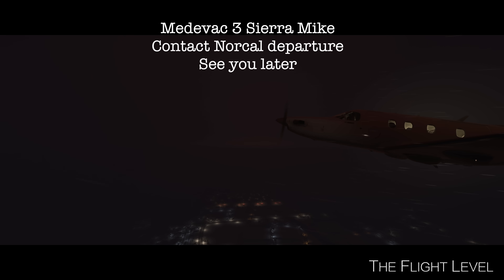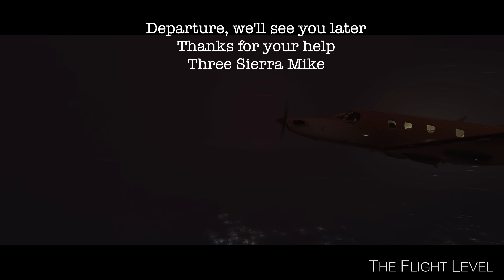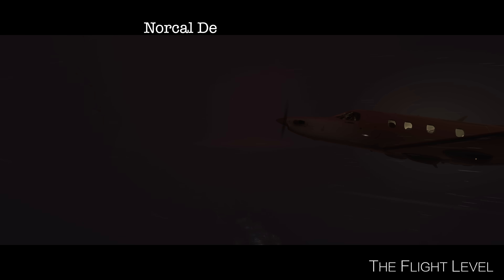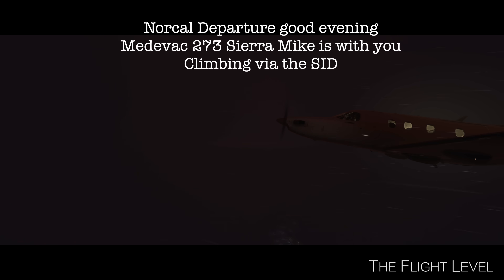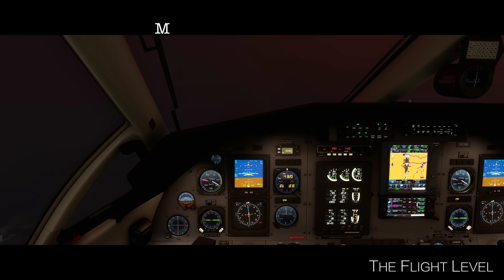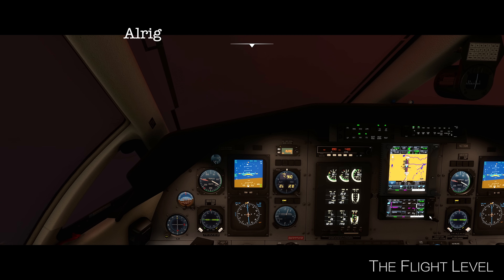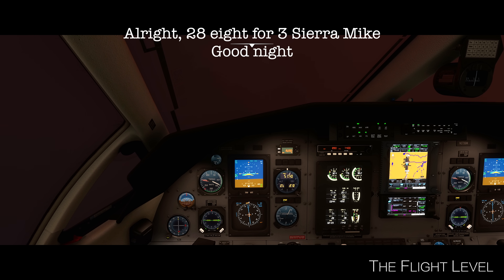Medivac 3 Sierra Mike, contact NORCAL departure. See you later. NORCAL departure, we'll see you later, thanks for your help, 3 Sierra Mike. NORCAL departure, good evening, Medevac 273 Sierra Mike is with you, climbing via the SID. Medevac 273 Sierra Mike, contact NORCAL departure. Medevac 273 Sierra Mike, contact NORCAL center, 128.8. Alright, 128.8 for 3 Sierra Mike, goodnight.